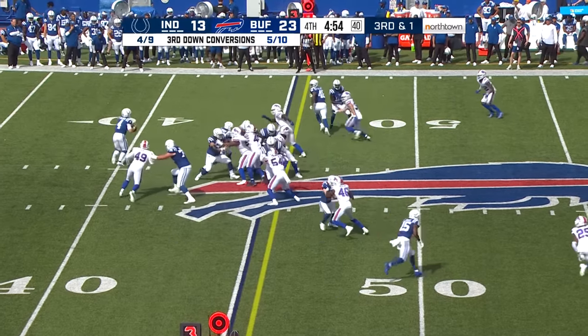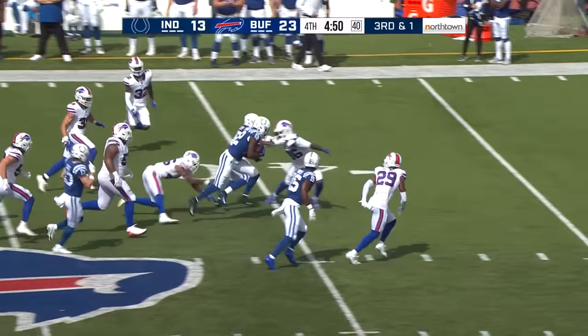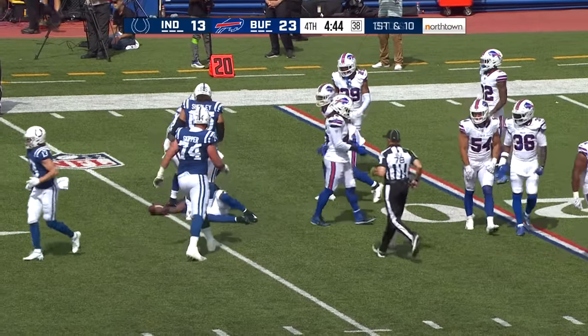Third and one — Ellinger keeps it himself and knifes through. Nice little pass to Malik Turner for a first down, he's still going. Zane Anderson finally catches up with them but a couple of missed tackles there.